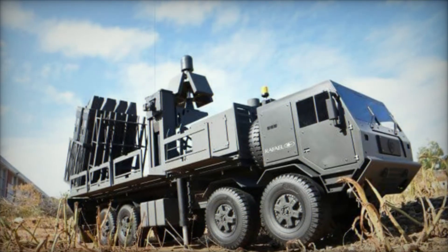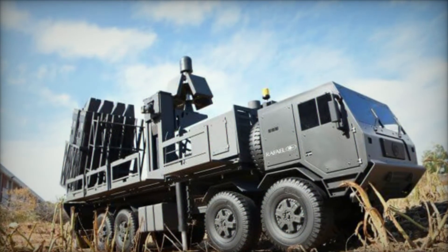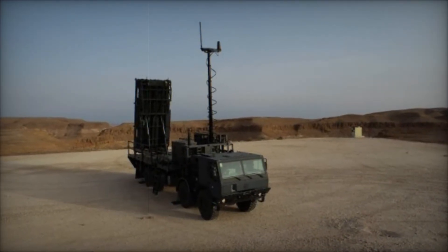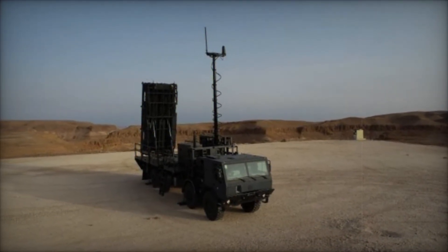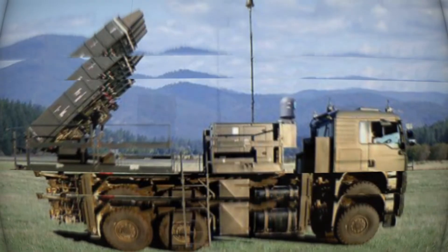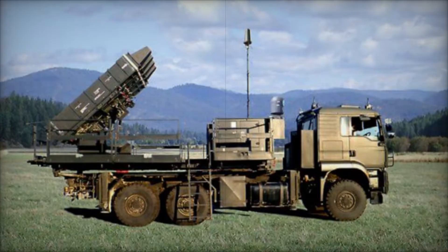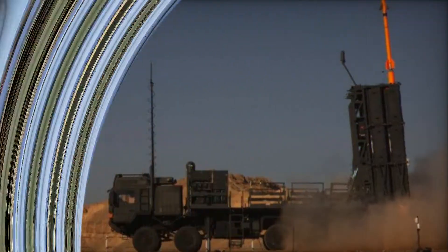Whether it's guarding a military base, a vital bridge, or a city's airspace, SPIDER can adapt to the situation at hand. This flexibility has made it one of the most sought-after air defense systems in the world. But the journey didn't stop with the SPIDER-SR — as military technology advanced, so did the SPIDER.